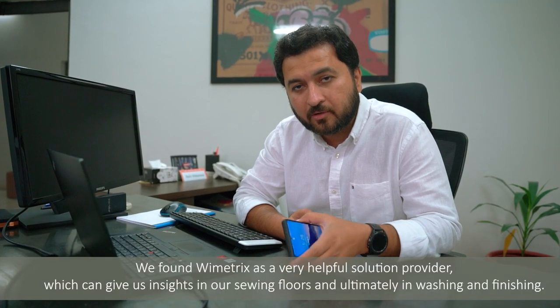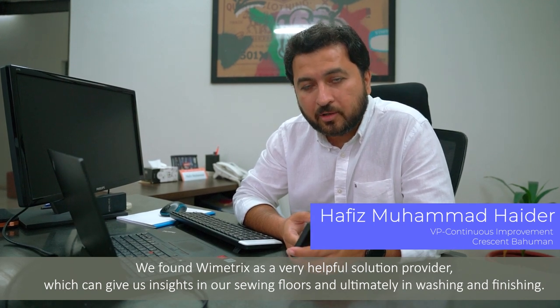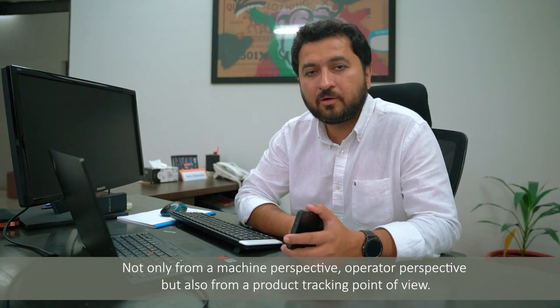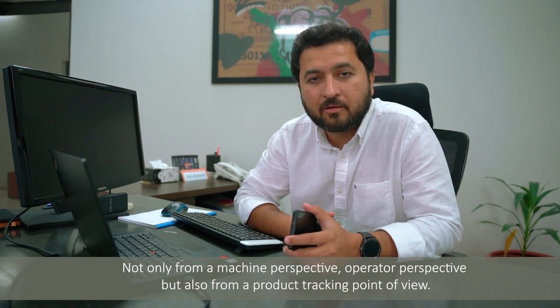Ymetrix has been a very helpful solution provider, which can give us insights into our sewing floor and ultimately washing and re-screening — not only from a machine perspective, from an operator perspective, but also from a product tracking point of view.